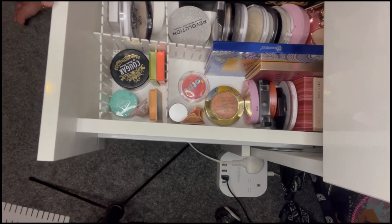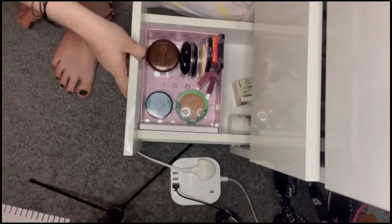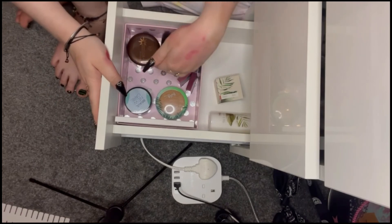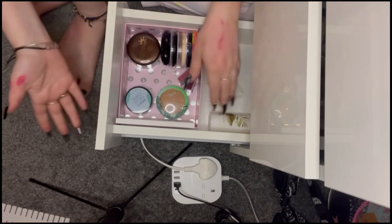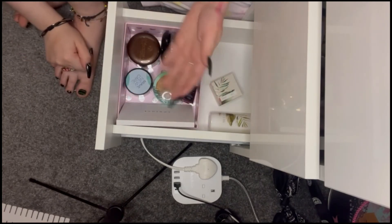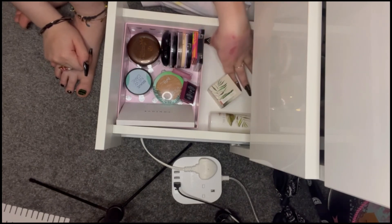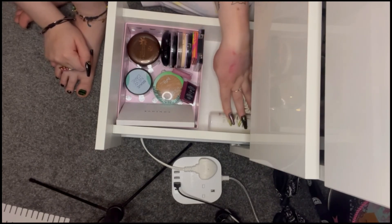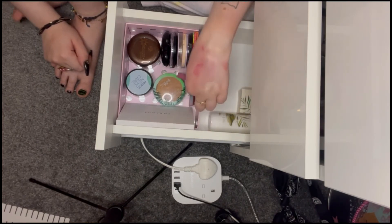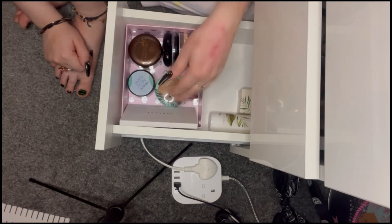My bronzers — I think the thing to do is just keep them the way they are. They're just in this drawer because I don't have masses of bronzers. Eventually some products will move down into the back area — at the moment I've just got some body lotion and stuff, but for now it's just my bronzers. They sit here, they look fine, they work fine, and that's just where they go.